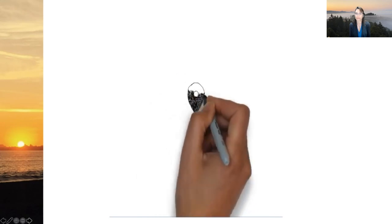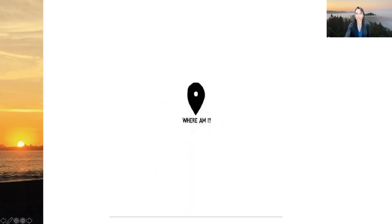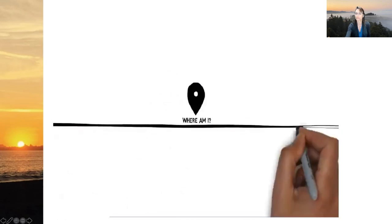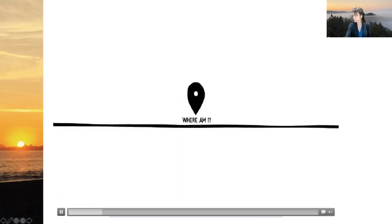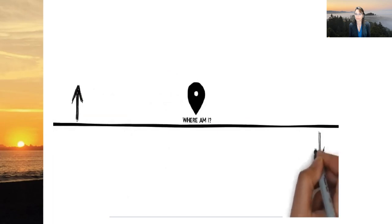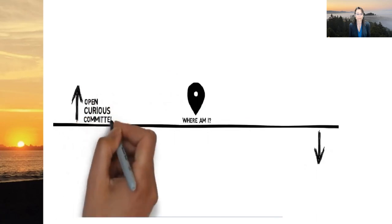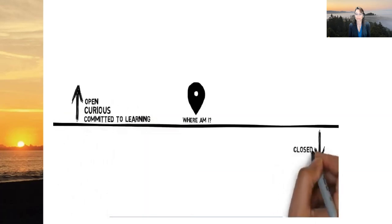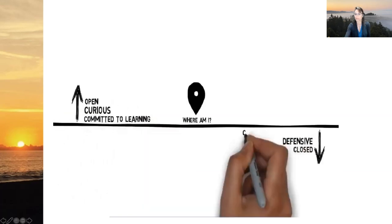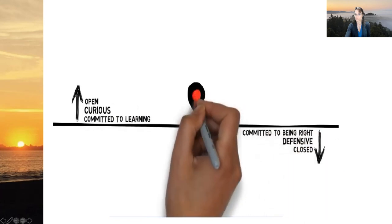One question that conscious leaders ask themselves over and over is: where am I? To support leaders in locating themselves as they ask that question, we offer this tool — a line, a simple black line. At any moment, all leaders and all people are either above the line or below the line. Our location describes how we're being with what is occurring in our life right now. If we're above the line, we are open, curious, and committed to learning. If we are below the line, we are closed, defensive, and committed to being right. Stop right now and simply ask yourself: where am I?